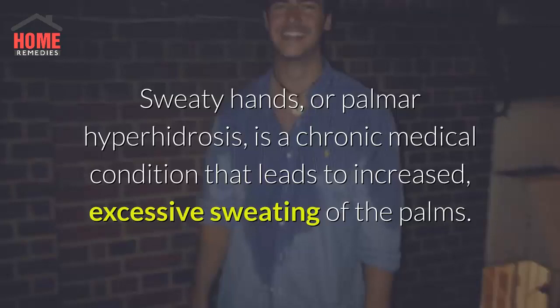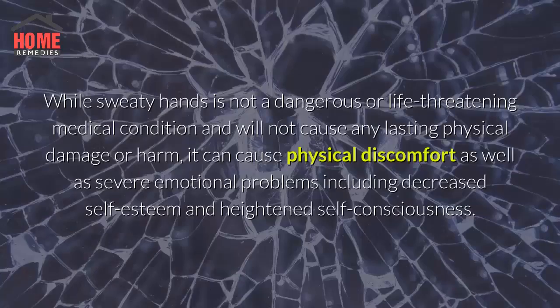Sweaty hands, or palmar hyperhidrosis, is a chronic medical condition that leads to increased, excessive sweating of the palms. While sweaty hands is not a dangerous or life-threatening medical condition and will not cause any lasting physical damage or harm, it can cause physical discomfort as well as severe emotional problems including decreased self-esteem and heightened self-consciousness.